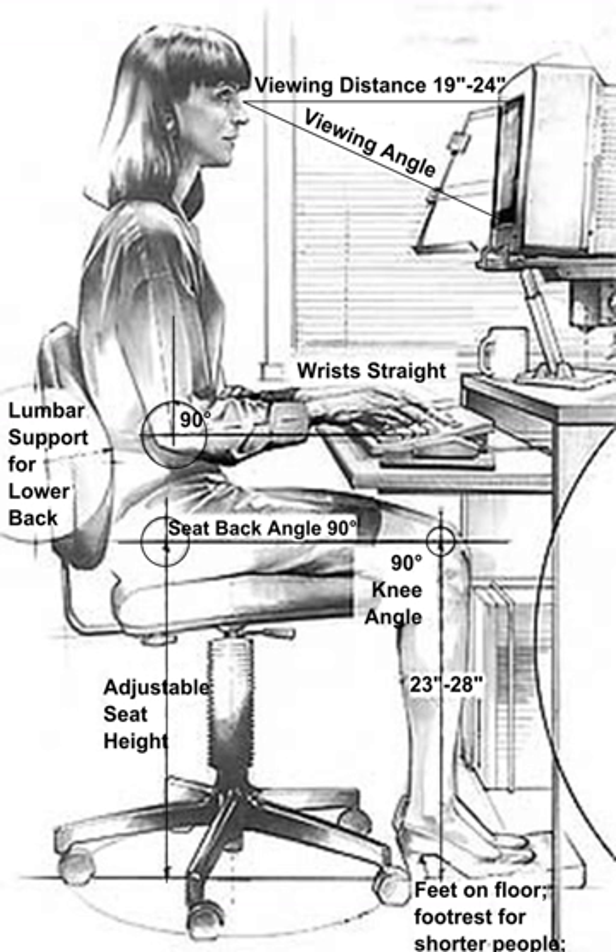Human factors is employed to fulfill the goals of occupational health and safety and productivity. It is relevant in the design of such things as safe furniture and easy-to-use interfaces to machines and equipment. Proper ergonomic design is necessary to prevent repetitive strain injuries and other musculoskeletal disorders, which can develop over time and can lead to long-term disability.